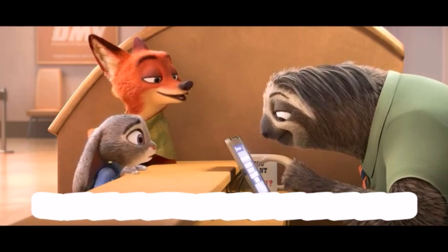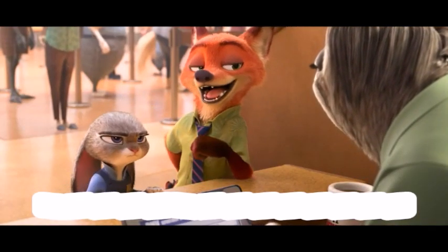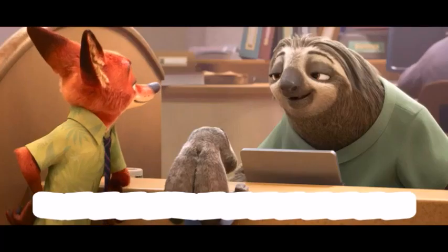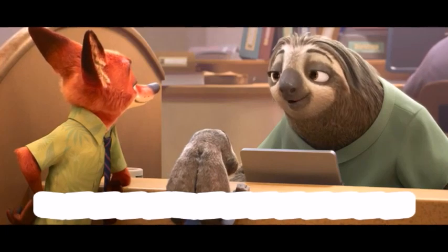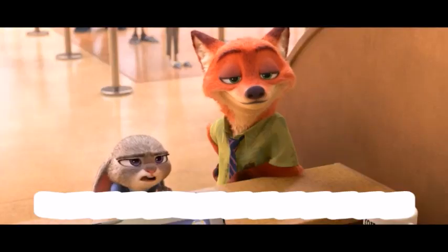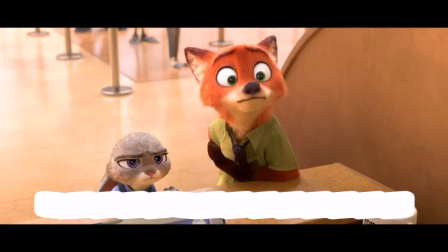Hey Flash, want to hear a joke? Sure. What do you call a three-humped camel? I don't know. What do you call a three-humped camel? Three-humped camel. Pregnant!